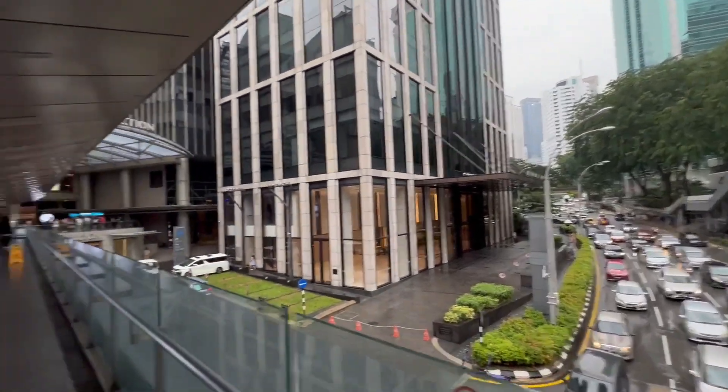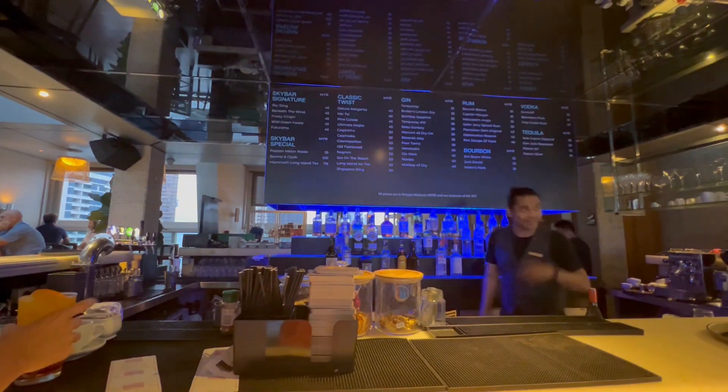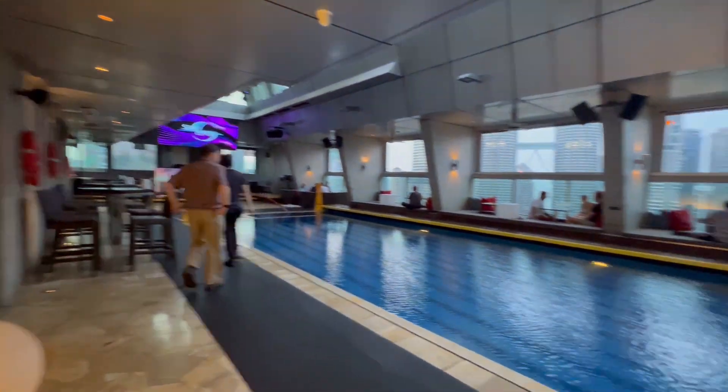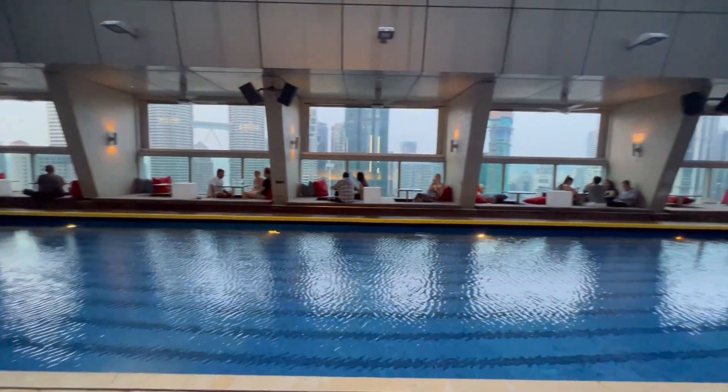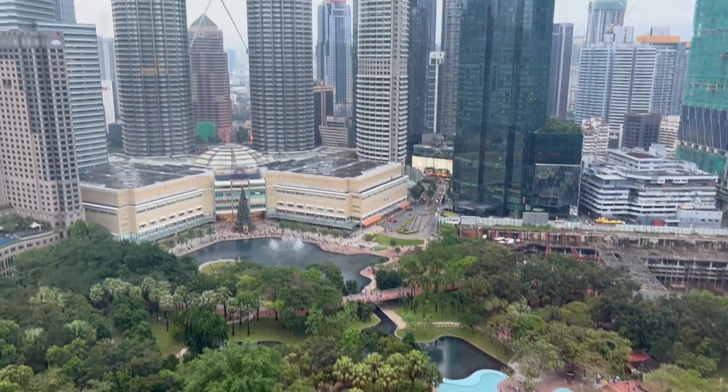The walk from the Petronas Towers to Bukit Bintang is great. In the evening I came back with my friends to visit the Sky Bar. We made a reservation so we would have a good seat at the windows, and you can even swim there if you'd like. We had a drink and watched all the lights turn on as it got dark, and we could watch the 7pm fountain show from up here.